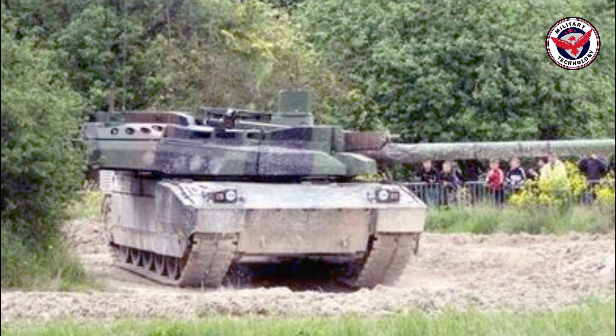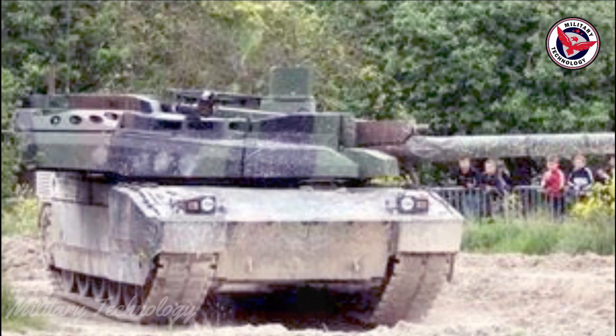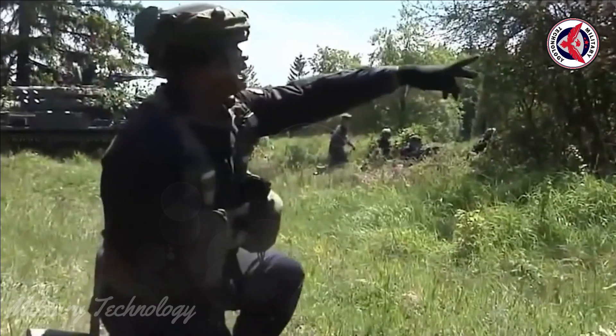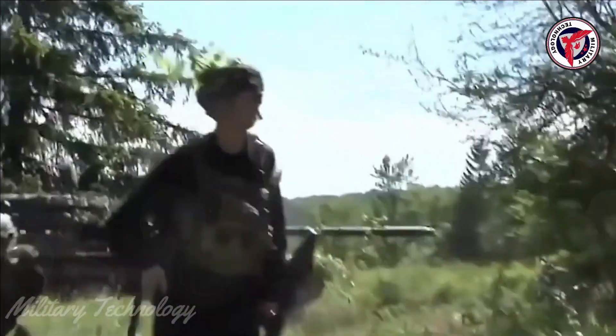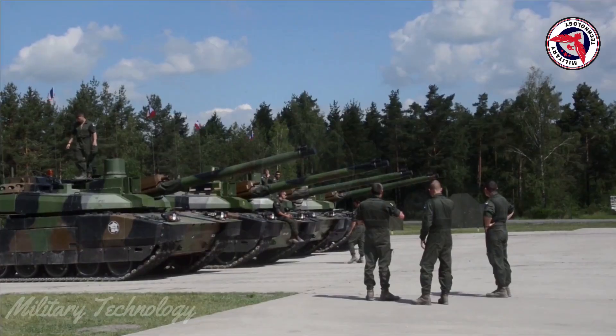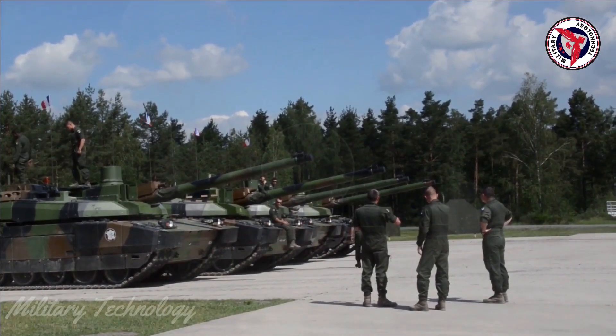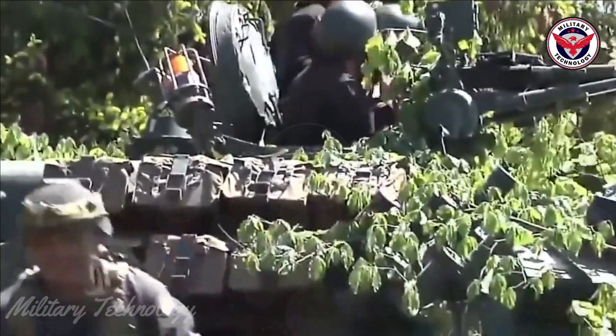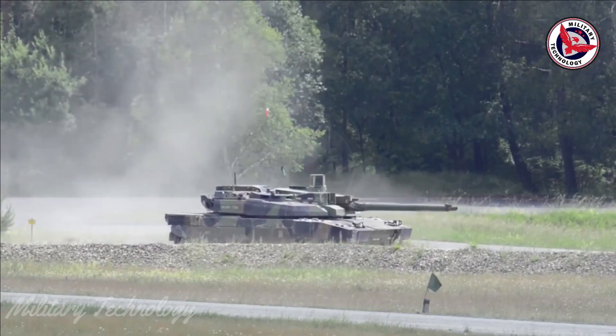The French Army selected Nexter to equip the Leclerc main battle tank with a Terminal Information System (TIS) called ICON — Ergonomic Communication and Navigation Interface. The initial phase of the contract includes the equipment of more than 100 Leclerc tanks. TIS was jointly developed with EADS Defense Electronics Systems, enabling the exchange of digital data including tactical situations and graphical commands displayed on the background map between the vehicle and higher-level commands.